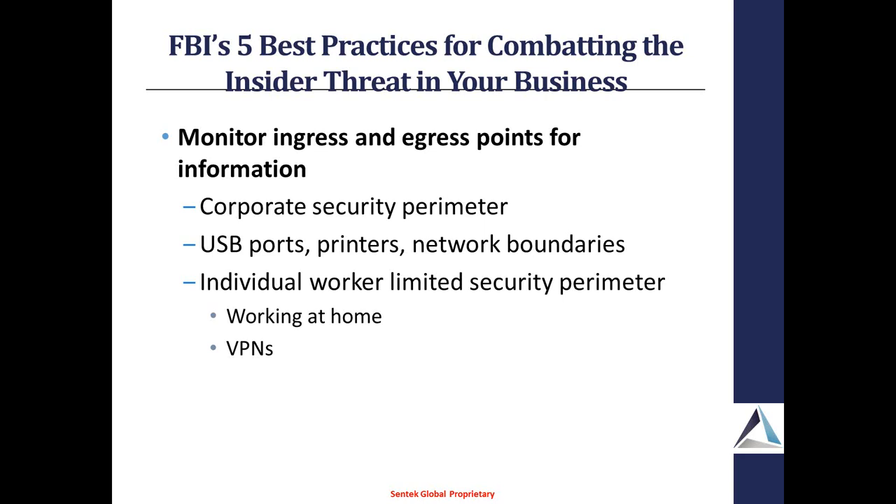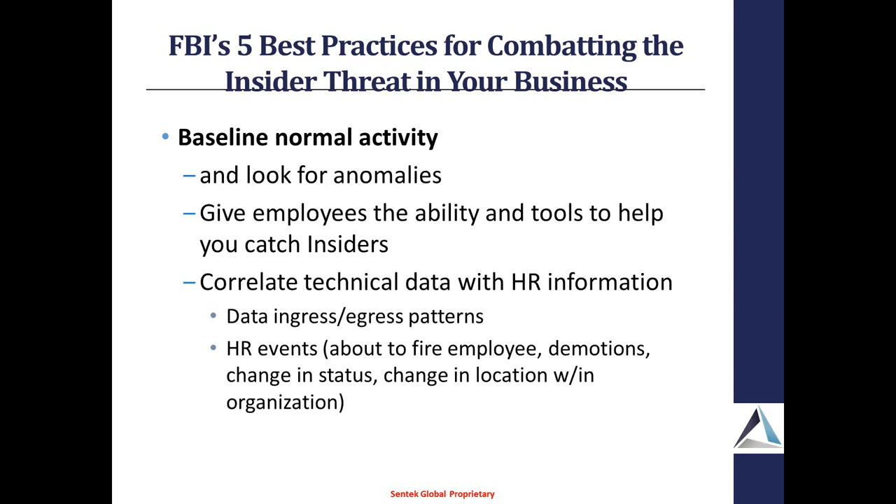Watch USB ports, printers, and your various distributed network boundaries. Baseline your normal activity. You've got to be able to monitor and perform different types of surveillance across your organization. Baseline that activity so you can look for those anomalies by doing a pattern matching. Give your employees the ability to help you catch insiders — though you don't want to create a culture of paranoia. Correlating technical data with HR information gives you a new light on different activities being performed by your employees.